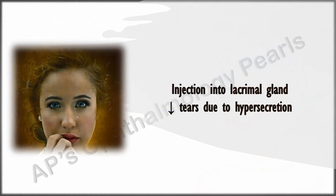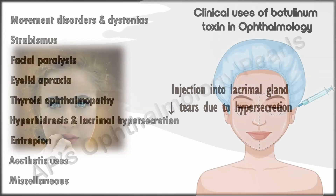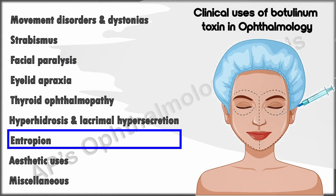Injection into the lacrimal gland reduces tears due to hypersecretion of any cause. In entropion, temporary relief may be obtained by injection into the pretarsal or preseptal orbicularis.